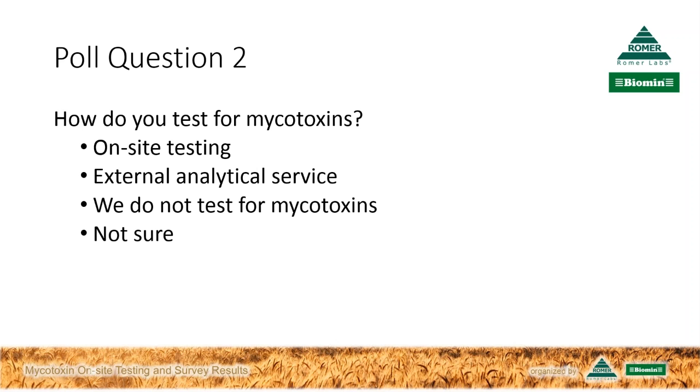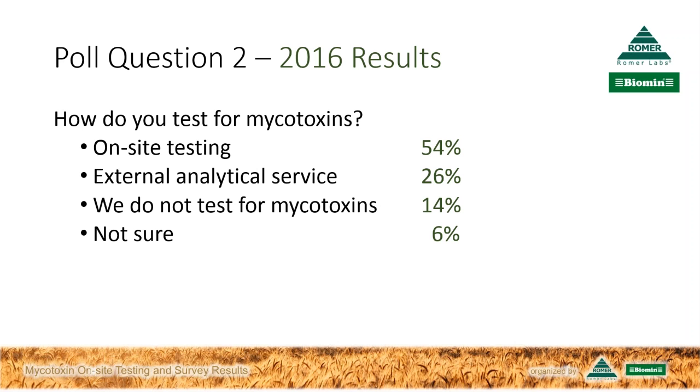The voting is now closed. What we have on screen are the results from March 2016. Today's results show on-site testing at 23%, considerably less than last year. External analytical service is strong at 55%. We have a similar level of not testing for mycotoxins at 15% today versus 14% about 12 months ago. And not sure at 7% today versus 6% in the past. Philip, what do you make of these results?